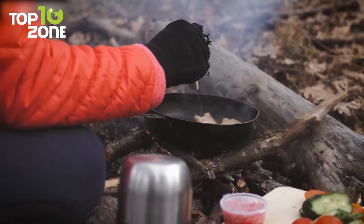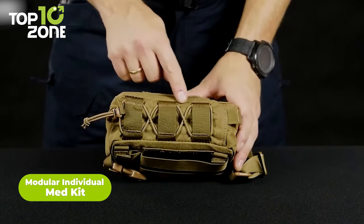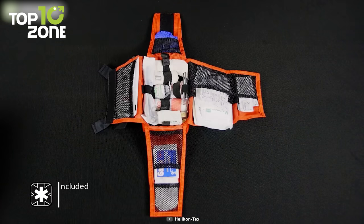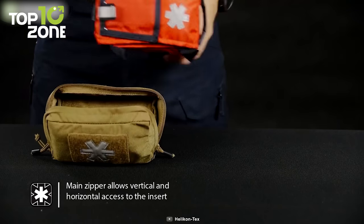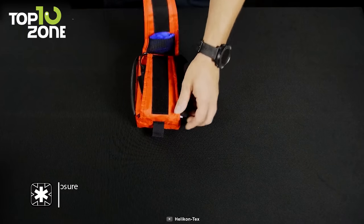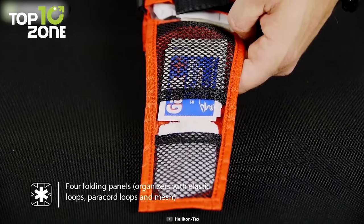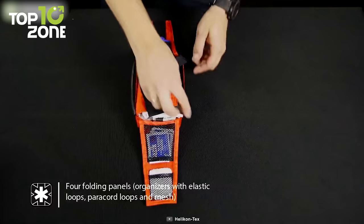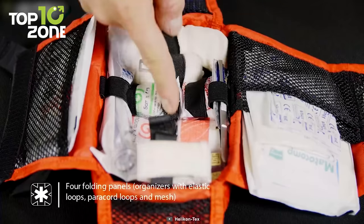Every second counts when it comes to survival situations. That's why you need the modular individual med kit. This innovative kit is designed to be the ultimate first aid solution, combining a bespoke pouch and universal med insert to provide a deliberate and optimal layout for all your medical supplies. Made from high-quality materials, it features a two-way zipper that allows for quick and easy access to your supplies. Inside, there's a Velcro panel that lets you mount the med insert securely, as well as two elastic ribbon loops, two paracord loops, and a mesh pocket with an electric drawstring. The universal med insert is designed to fit perfectly inside the pouch and can hold everything you need to treat a wide range of injuries — from gloves to gauze, bandages, disinfectant, and even trauma shears.